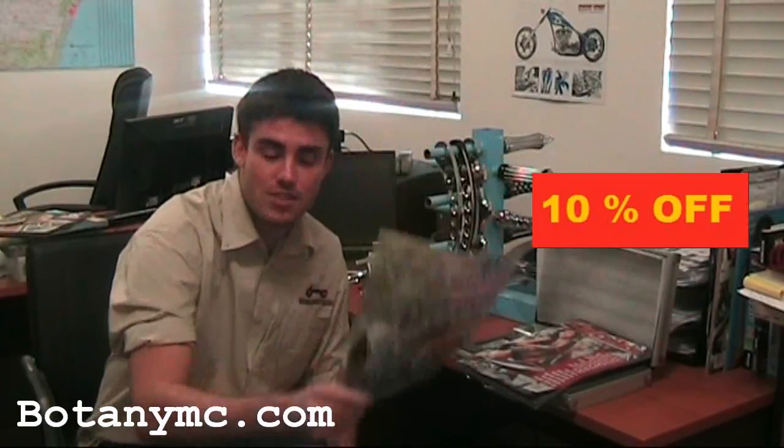Hi guys, Steve from Botany Motorcycles. And don't worry, I'm not going to be talking to Tony today. What I will be talking about is this month's Botany Motorcycles SMT Special Machining Technology April 10% off sale.